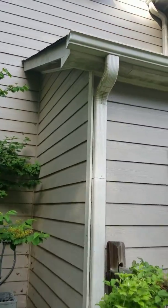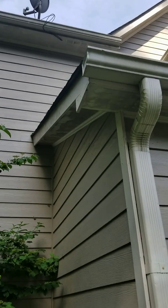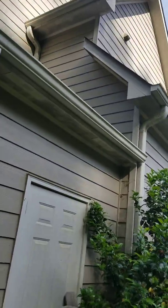The exterior underneath — you can see that here — looks pretty good, but it really needs painting. I don't know if that will be an issue or not.